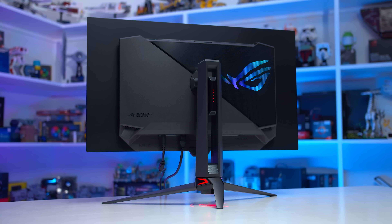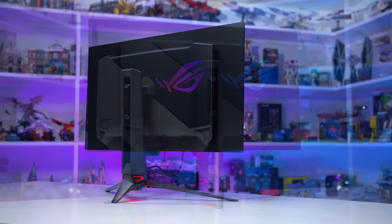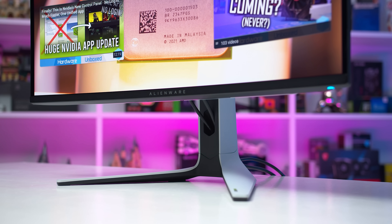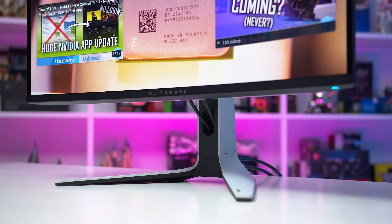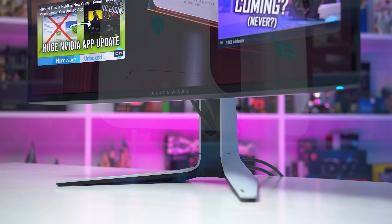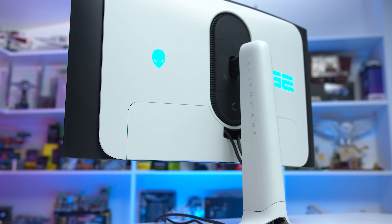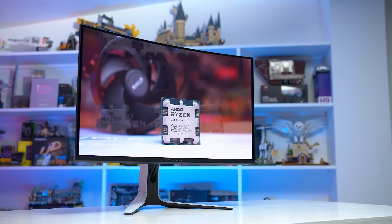I would prefer to use a monitor that's flat over one that's curved in a 32-inch 16 by 9 aspect ratio. I just don't think the 1700R curve of the AW3225QF adds all that much to the package, and with all OLED variants providing excellent viewing angles, there's no real need for a curve to hide viewing angle flaws like is often the case with VA LCDs. This makes it difficult for me to want to purchase the Alienware variant.